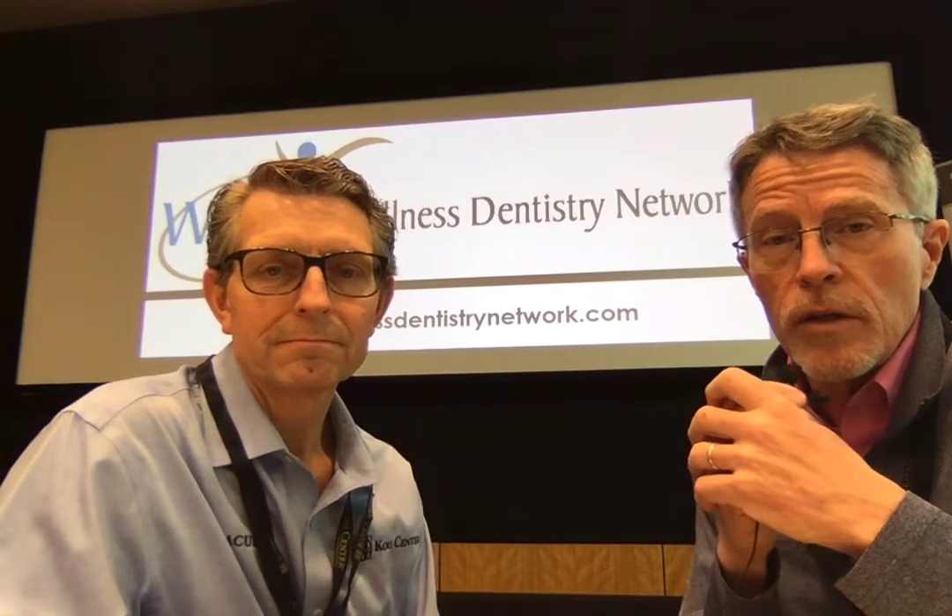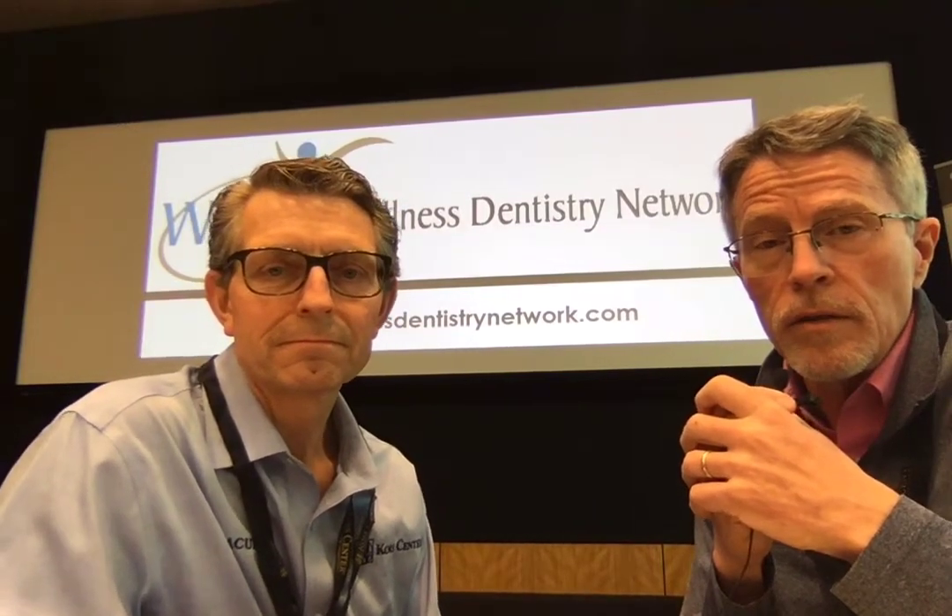Doug is a dentist. He's the head and founder of the Wellness Dentistry Network — you can see the logo in the background. You may have seen Doug already on a couple of our videos. Doug, do you want to talk a few minutes about the WatchPAD study that we just did and maybe help interpret some of the results that we found?